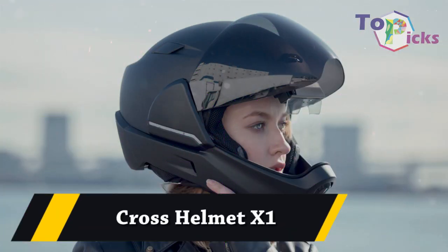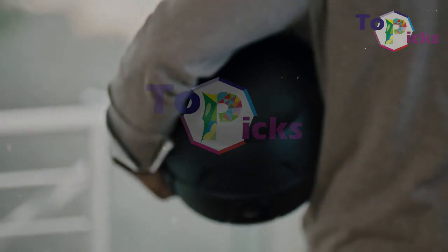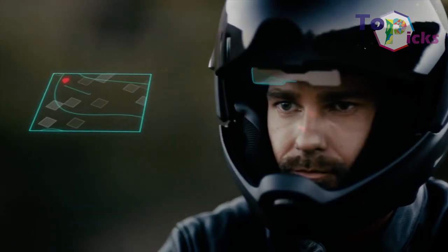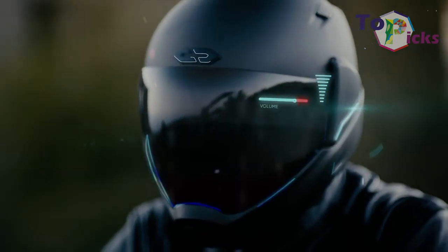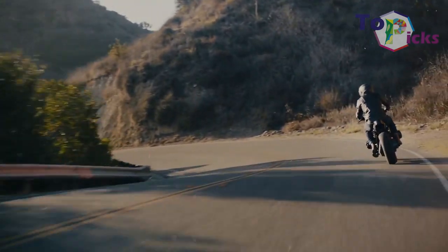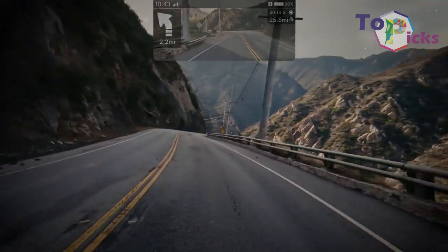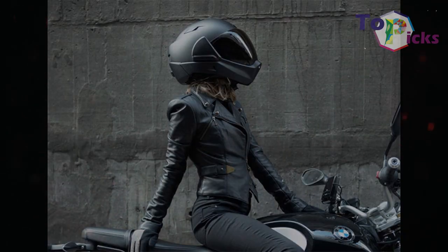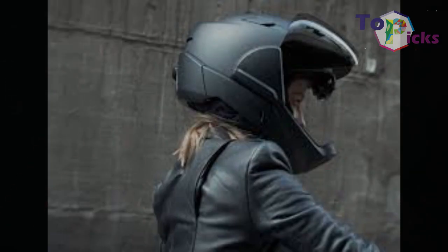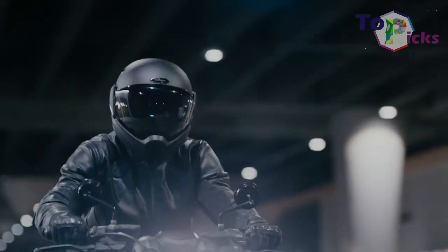Cross Helmet X1. This helmet will make anyone who wears it look like an action hero, claiming to be the next generation helmet. The X1 is complete with sound control, Bluetooth connectivity, a dedicated smartphone app, and 360-degree range of vision through a rear camera displayed at the top of the visor. It also comes complete with a digital clock and navigational data. In combination with the wide-view visor, riders will be able to see the entire road, which surely makes it the safest helmet on the market if it is launched in 2019.